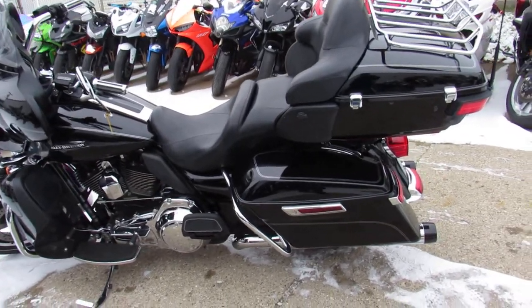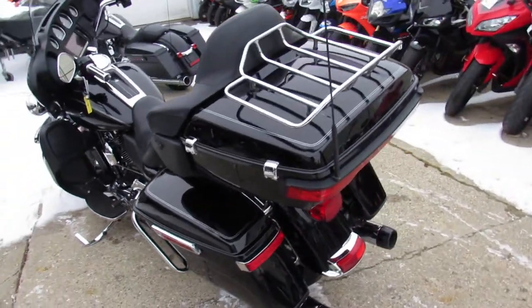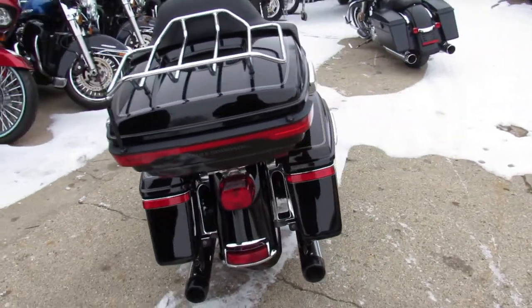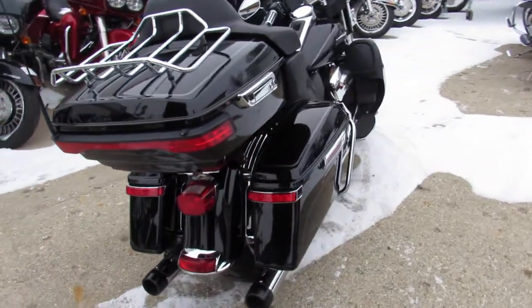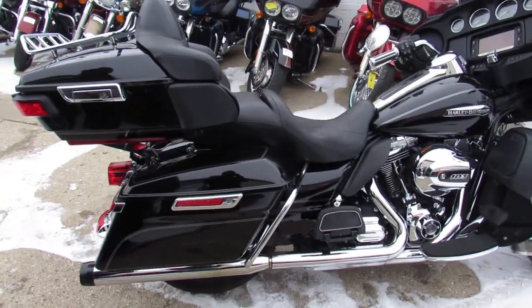Hey guys, Andrew and Aaron out here doing some videos on the used Harleys — over 400 used Harleys to choose from. This one here, 2014 Ultra Classic Electra Glide for sale, only $14,900 guys. Big LED screen, navigation, Bluetooth, and tons of chrome.